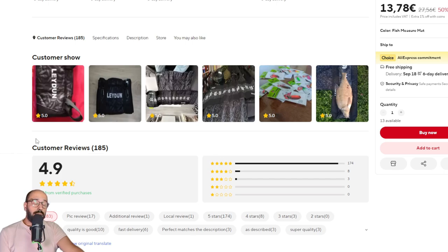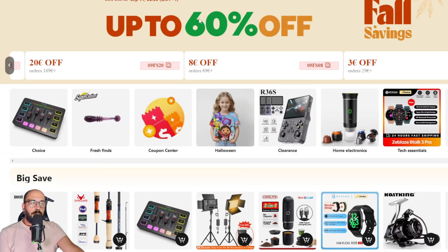That's everything I have for you this time. It's not a monthly video per se — it's in line with the AliExpress Fall Savings sale. Until my next video, I'll see you guys next time. Bye!